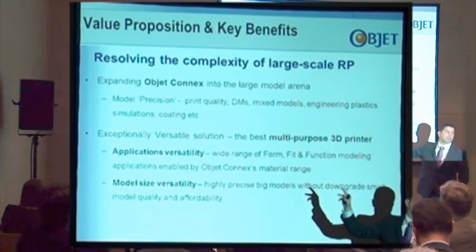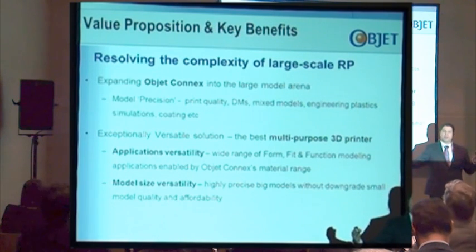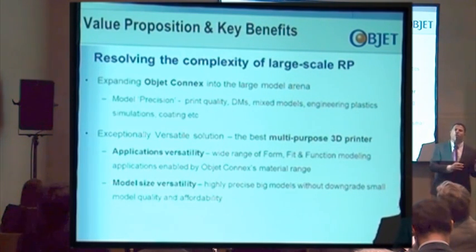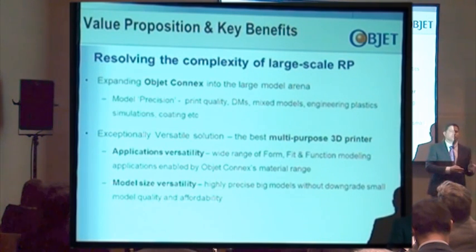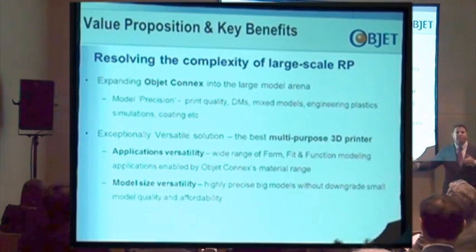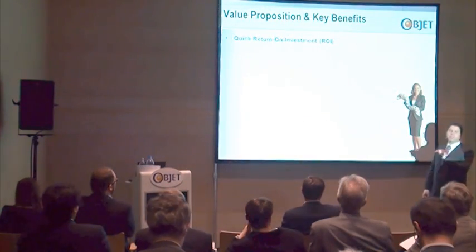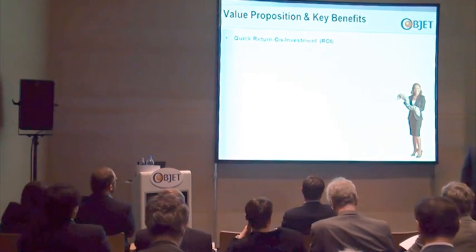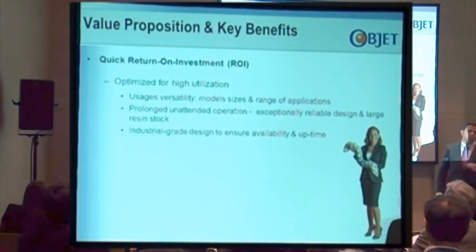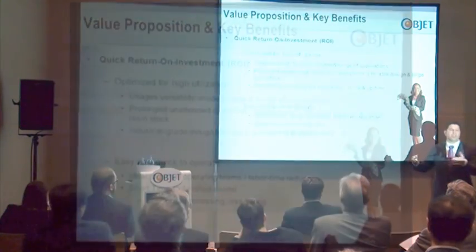The second dimension is model size versatility. We've created a platform to deliver large models, but the same platform can deliver smaller models without downgrading any part of the quality — answering a full set of needs, from large to smaller models, affordably and with high quality. Customers told us this platform will return the investment very quickly. Designed for high utilization, we expect this system to work 24 by 7, delivering big and small parts, with a combination of very easy and quick operation.